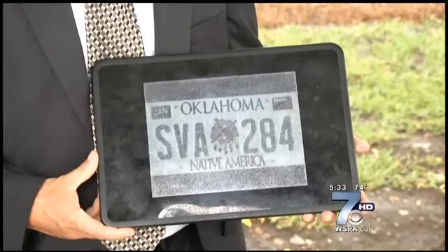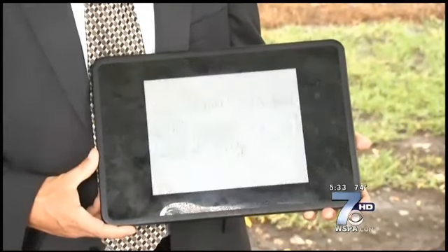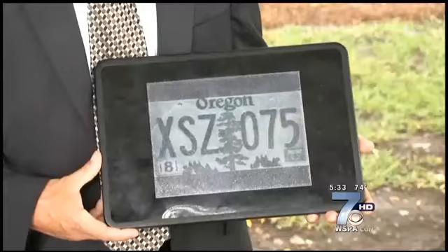The next step is to reduce the size of the e-tags from this to normal tag size. Reporting from Columbia, Robert Kittle, 7 on your side. They're also working to bring down the cost — a metal license plate costs anywhere from $3 to $7 to make, and they're trying to get the cost of these e-tags to under $100. One option would be to lease the tags instead of buying them.